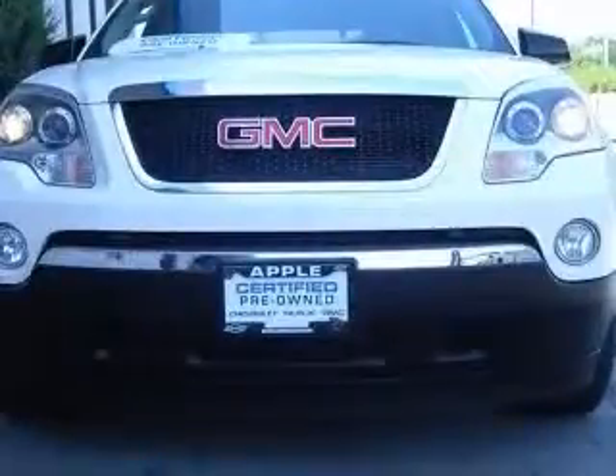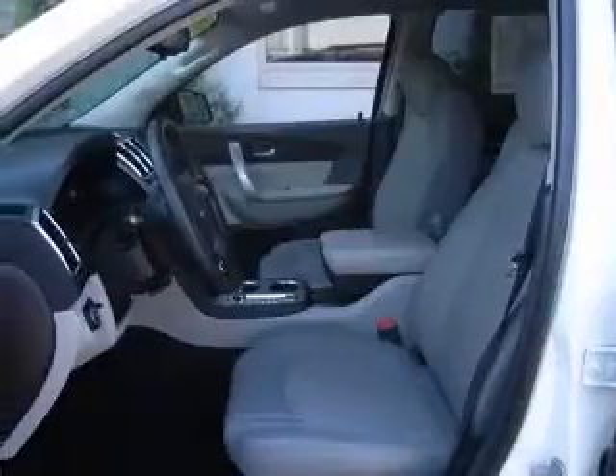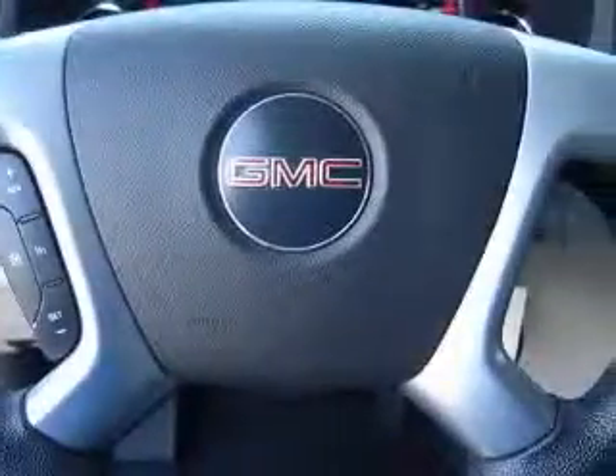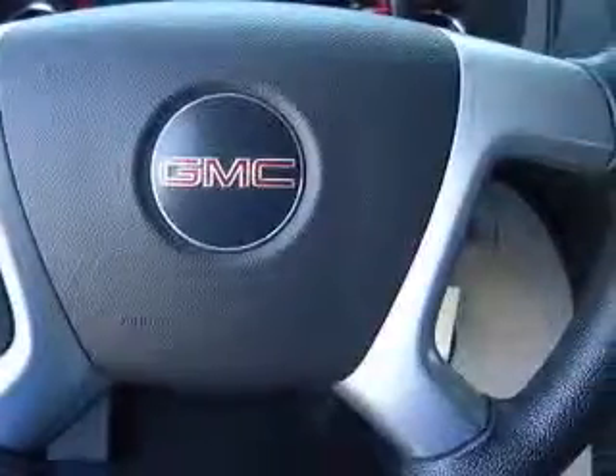This vehicle has a summit-white exterior and includes the following options: four-wheel ABS brakes, air conditioning, clock, in-radio display, cruise control, daytime running lights, dusk-sensing headlights, external temperature display, and front fog driving lights.